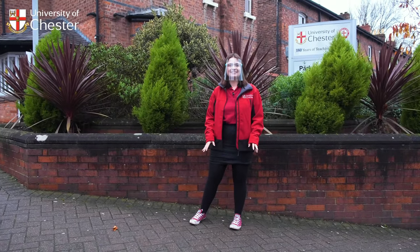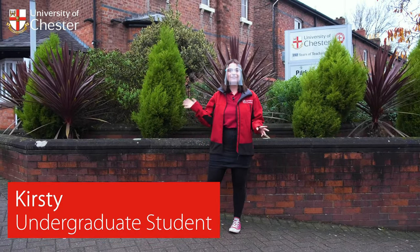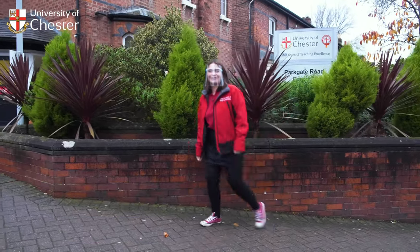Hi, my name's Kirsty and I study history. Today I'm going to show you around the University of Chester's Parkgate Road campus. Come and have a look around.